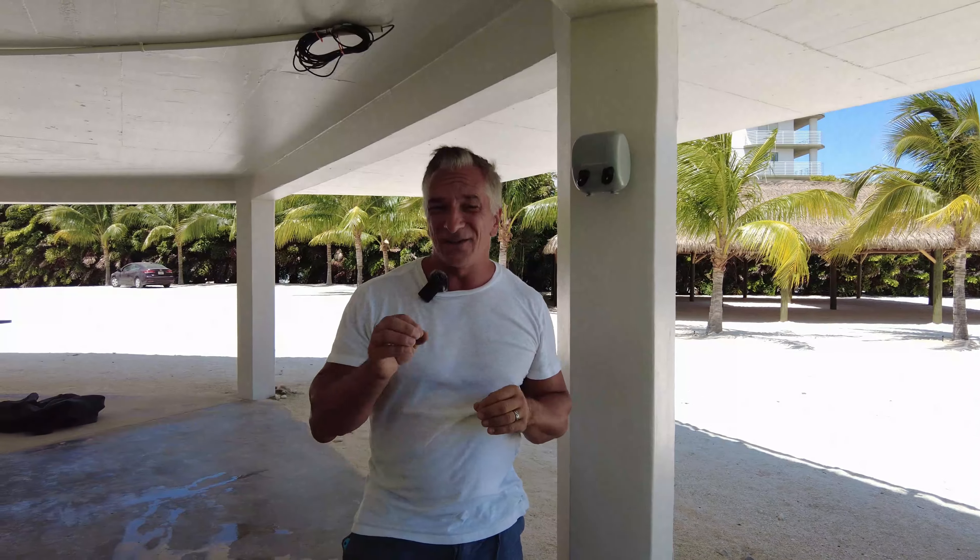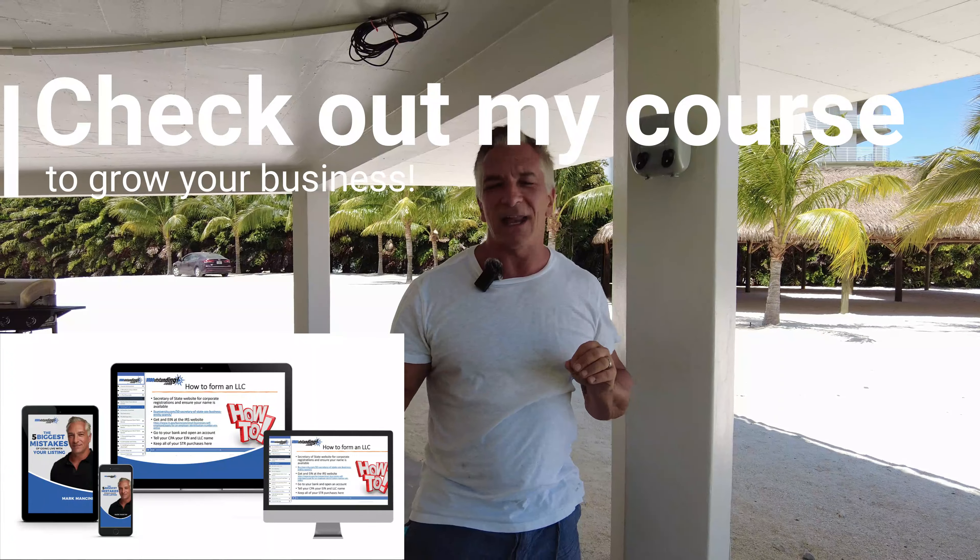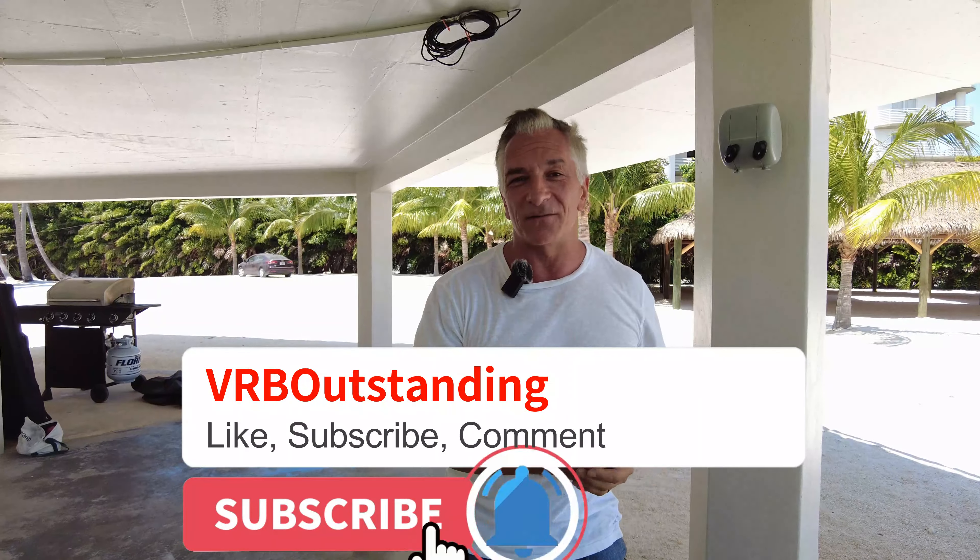Again, little things like that you can do for your short-term rental that'll take you from VRB ordinary to VRB outstanding. At our course, we go through nine hours of all the little things. I always say one plus one equals three, because the sum of all the little things is always greater than the whole. You do these little touches here and there, and the end result is an immediate five-star review — no question about it. And you're going to get referrals and repeat customers.